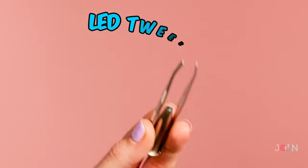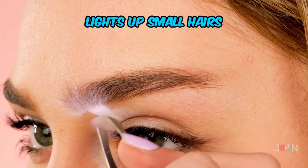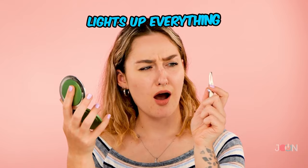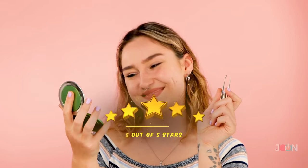Having trouble seeing what you're plucking? The LED tweezers will make plucking easier — they light up small hairs, there's no escape. In fact, they light up everything. Five stars.